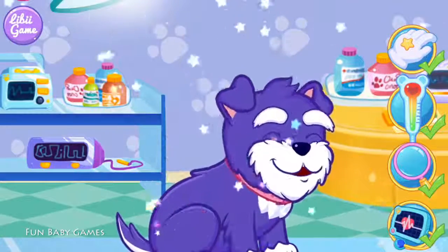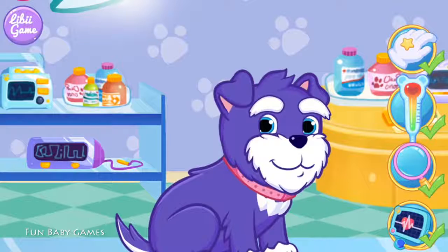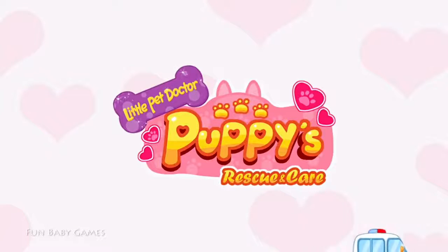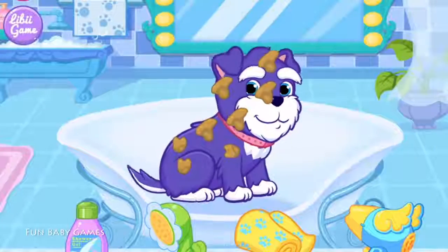Hey, look! The puppy has recovered. Amazing! Let's give the puppy a shower.